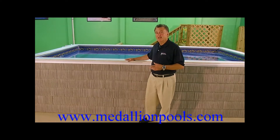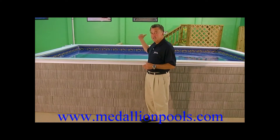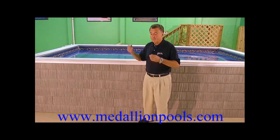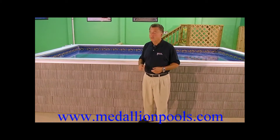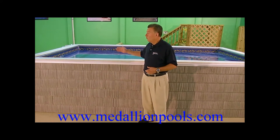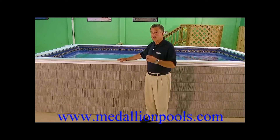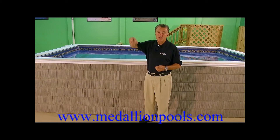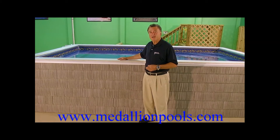Another thing about the Medallion swim spa is its modular design. These are independent walls — a wall across each end and two walls down the side. These walls can literally be picked up, carried through your door, and the swim spa can be assembled in your home. No cranes. You don't need 20 people to pick this up. One person could absolutely carry this entire swim spa into your home, and that's a major savings right there.